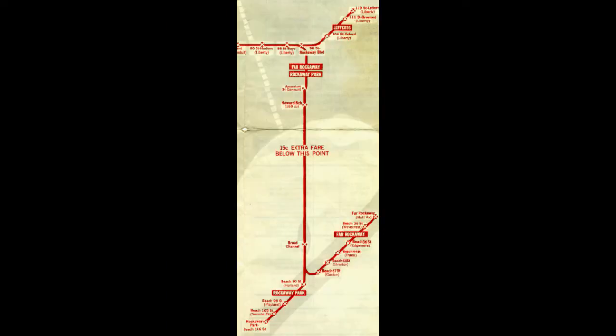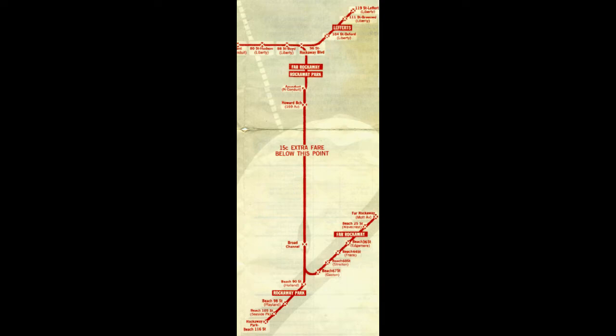The IND Rockaway shuttle has run many different ways over time, serving parts of the Rockaway line since it was connected to the system. Fulton Street does not carry enough trains to serve all three branches, so shuttle service is required. Currently, the shuttle runs from Rockaway Park to Broad Channel, where there is a transfer to Fulton trains.